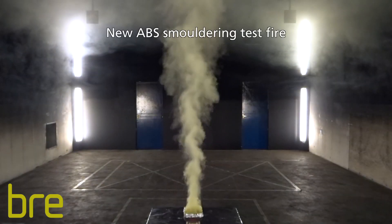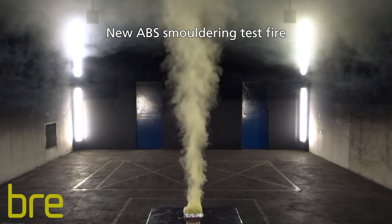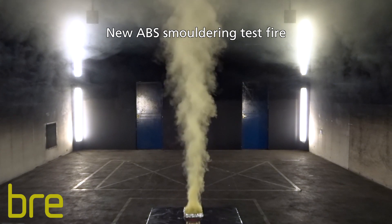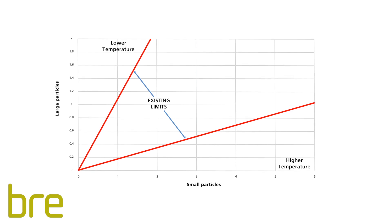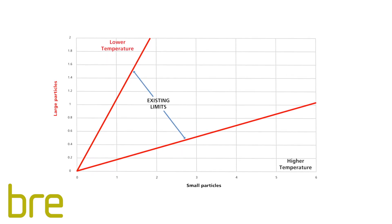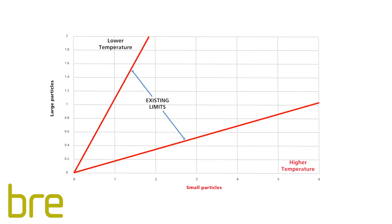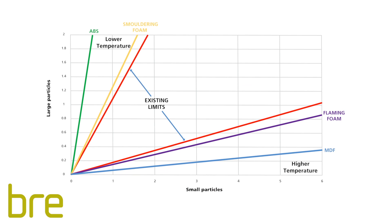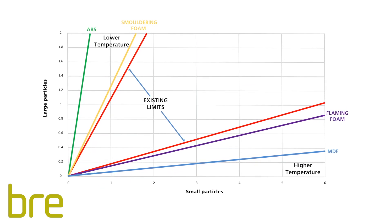The four new test fires that were developed included flaming or smouldering fires using ABS, MDF and flame-retardant polyurethane foam. These new test fires examined optical heat multi-sensor performance at their limits of detection by producing levels of heat or smoke particulates that challenged the technology. Whilst failure of these detectors was observed in some of the new test fires, the majority passed.